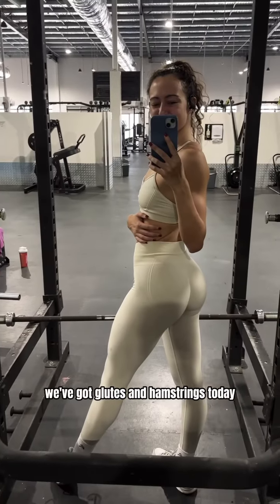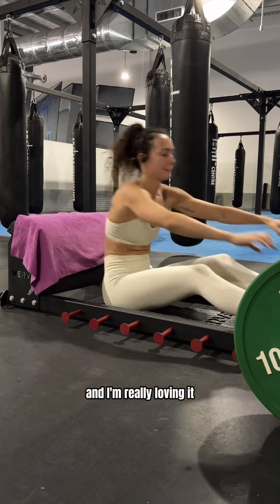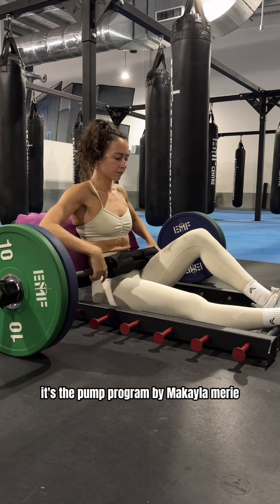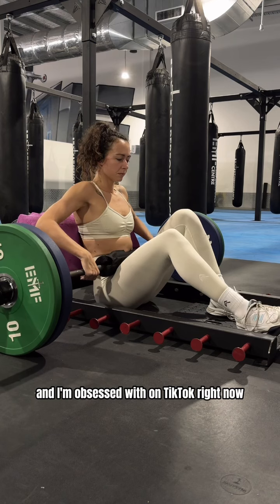Come on my leg day with me — we've got glutes and hamstrings today. I'm trialing a new program since last week and I'm really loving it; it's pushing me out of my comfort zone. It's from the Evil View app — the Pump program by Mikhaila Mary, who I'm obsessed with on TikTok right now.